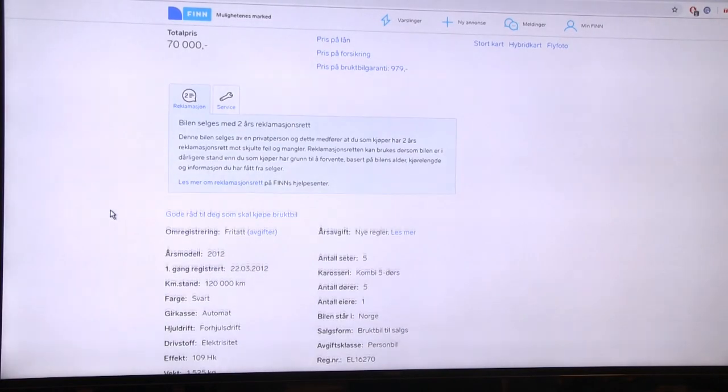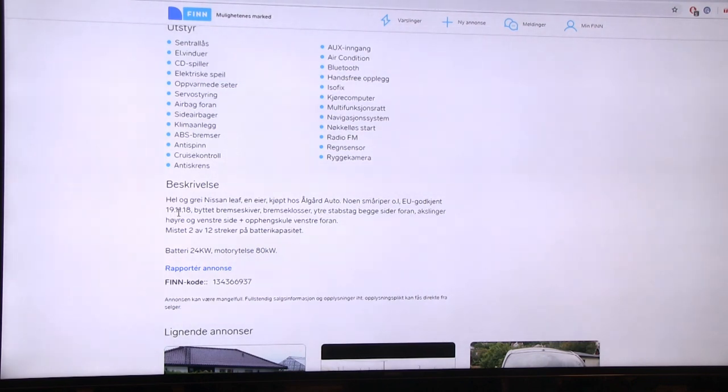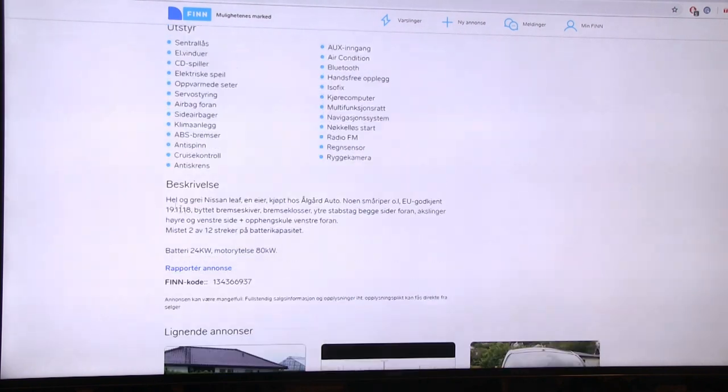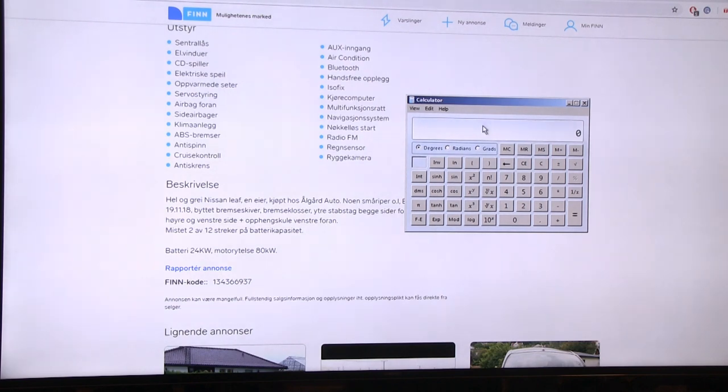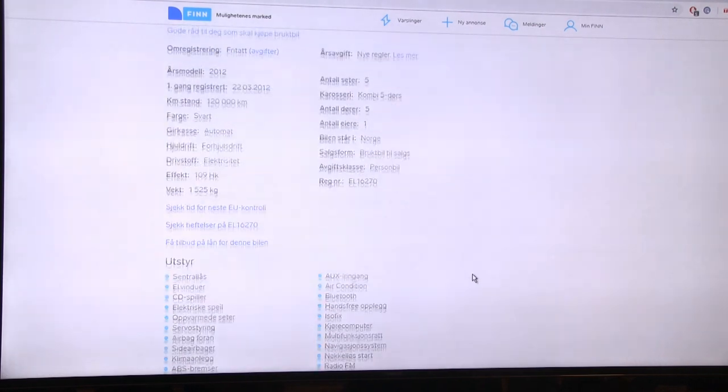This one has 120,000 kilometers - less mileage than the cheaper Leaf. It has some scratches. In Norway we have the EU approval test - even though we're not in the EU, after about four years a car has to pass an EU test every two years. This one has only lost two bars, so doing the math it has about 80% capacity left.